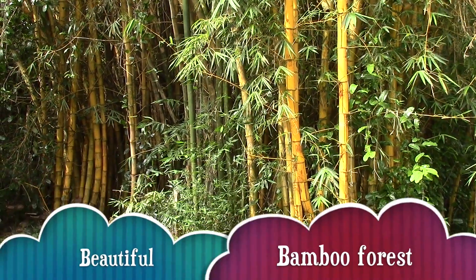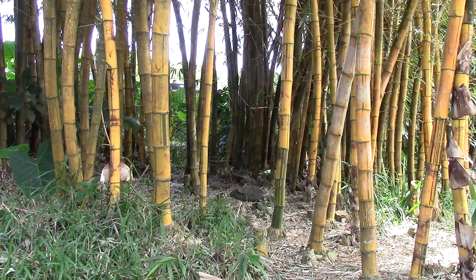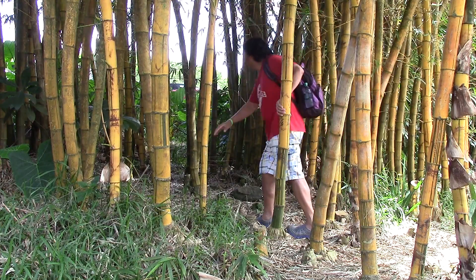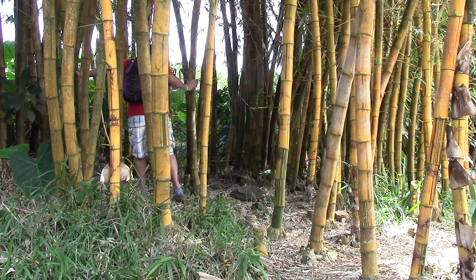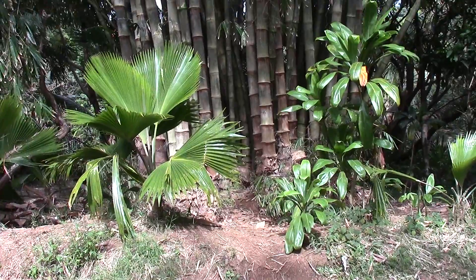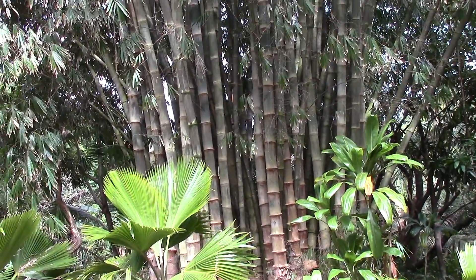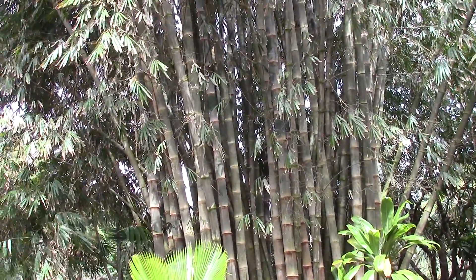One of the first things I noticed is this beautiful micro forest of bamboo, and I couldn't resist exploring a little. Did you know that the tensile strength of bamboo is 28,000 psi, compared to steel which is only 23,000 psi? This reminds me of when I was in Hong Kong — I saw buildings with scaffolding built from bamboo.